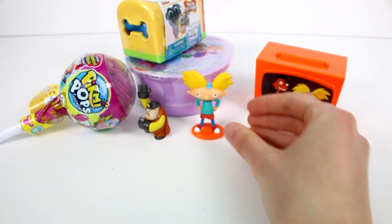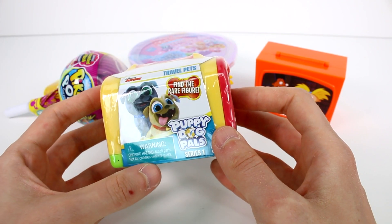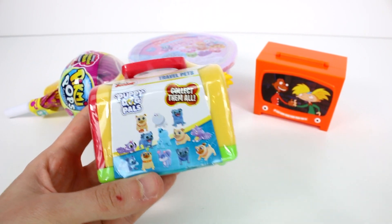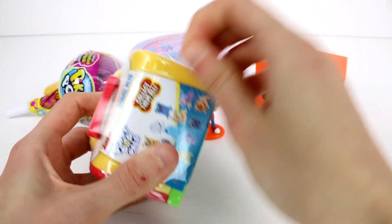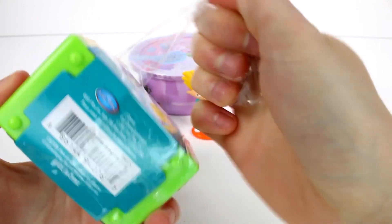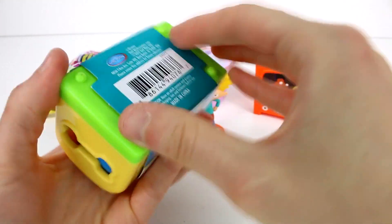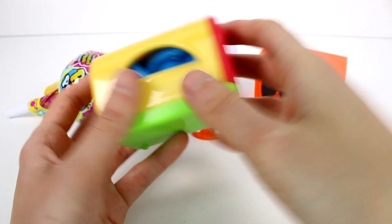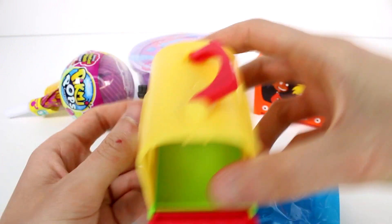Now let's put him down and we will open up the Puppy Dog Pals next. These are the travel pets — this is series one, and there are two inside each one. Here are some of the ones you can get. Let's just go ahead and start getting it open. We have a nice little pet carrier, which is always nice to have.